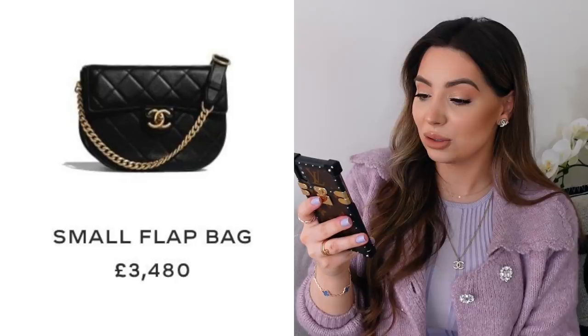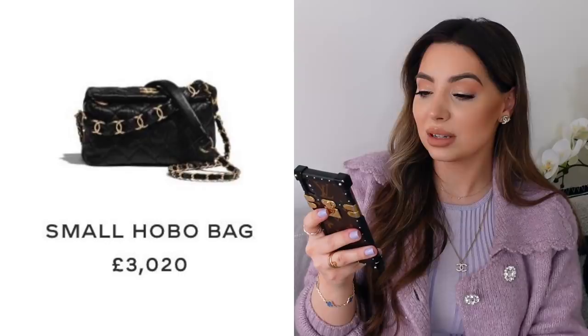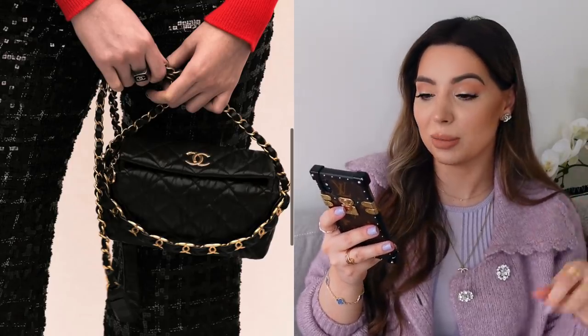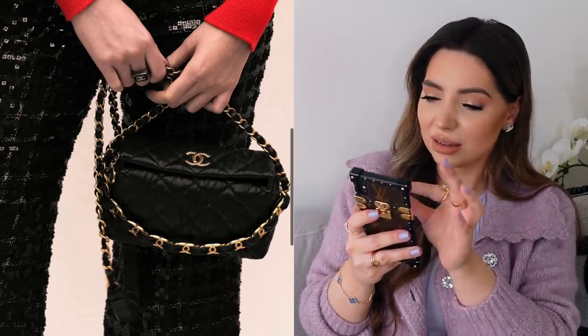This next style actually reminds me of the Dior Bobby bag, which I'm not a fan of — I don't like the shape. It will come in black and again two sizes: mini and small. Next is this small hobo bag for £3,020. It has that same hardware as on the white top handle bag I'm interested in, but when I zoom in the picture it just looks weird.